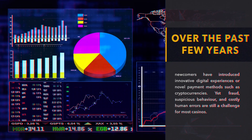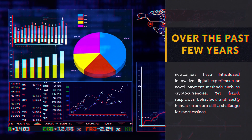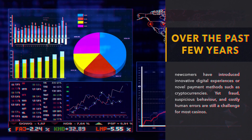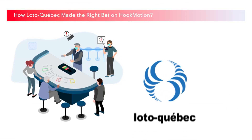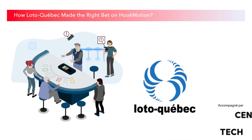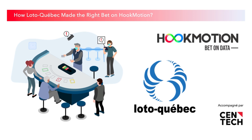Over the past few years, newcomers have introduced innovative digital experiences or novel payment methods such as cryptocurrencies. Yet fraud, suspicious behavior, and costly human errors are still a challenge for most casinos. Loto Quebec is no exception and has partnered with Centec, a Montreal-based incubator dedicated to deep tech and medtech startups, to accelerate its technological developments. Together, they launched an innovation challenge for gaming table monitoring. What started as a university project has now become a rising Montreal startup, Hook Motion. It has developed a solution for Loto Quebec's challenge by using machine learning and computer vision to monitor gaming tables, collecting information on their performance and detecting potential anomalies.